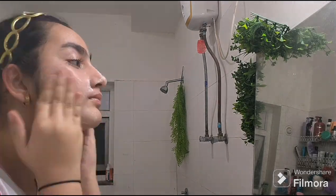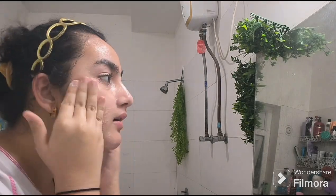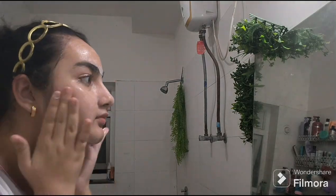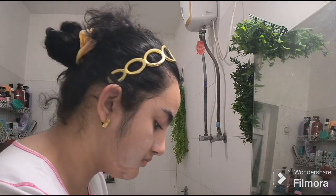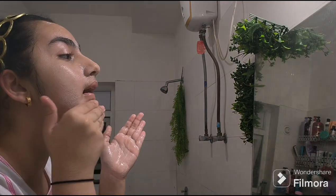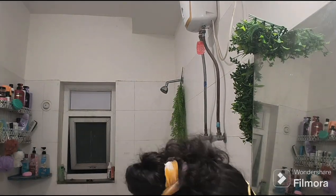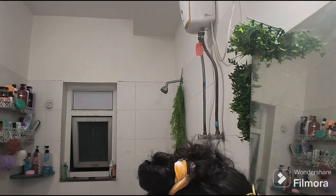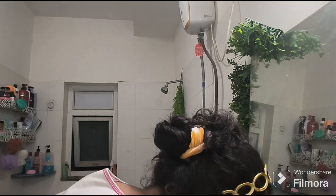I'll be taking this Himalaya purifying face wash. Just so you know, it reduces your pimples and I have really tried it and it really does work. We're gonna take it with both fingers and apply it on our face. I'll be applying the face wash on every area where I have pimples — I have most of them on my forehead, my cheeks, and under my nose.